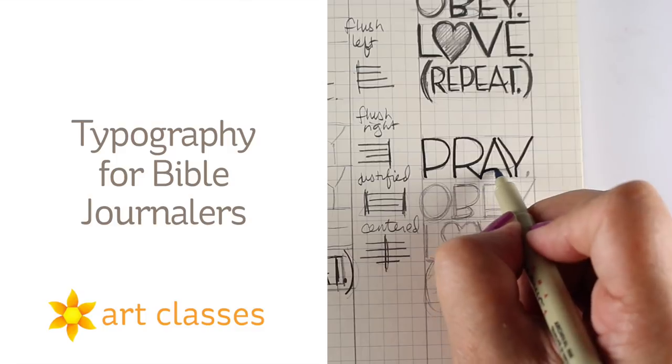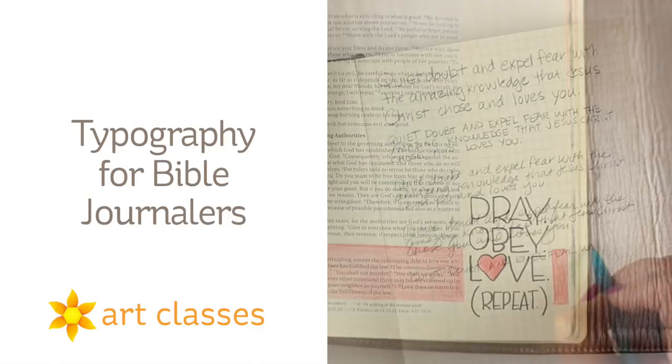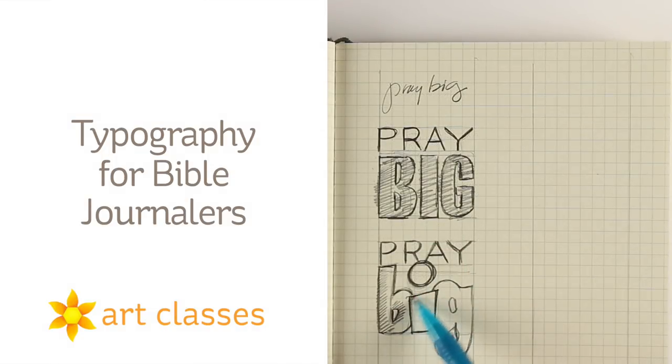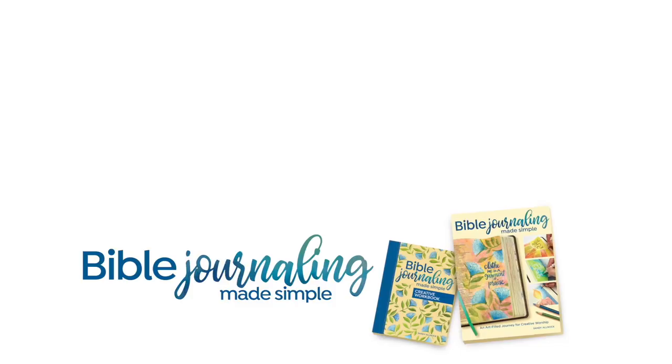You don't have to be an experienced Bible journaler to take these classes — brand new folks can take any one of them, and I keep them really inexpensive. You're welcome to check those out over at art-classes.com, and there are links to all of them in the description below. I hope to add more classes over time, so be sure to join the Facebook group and tell me what else you'd like to learn, because I do want to be adding more Bible journaling classes in the coming years. Thank you so much for visiting with me, and I will see you next week with a brand new Bible journaling video.